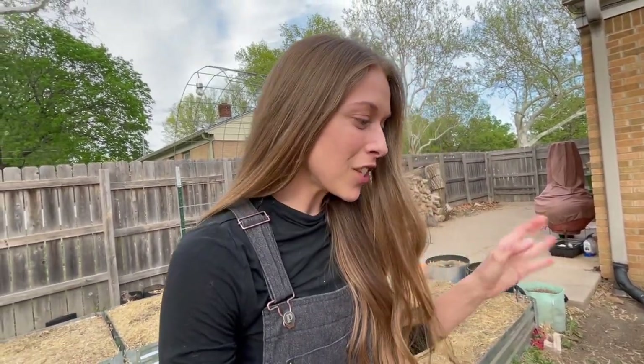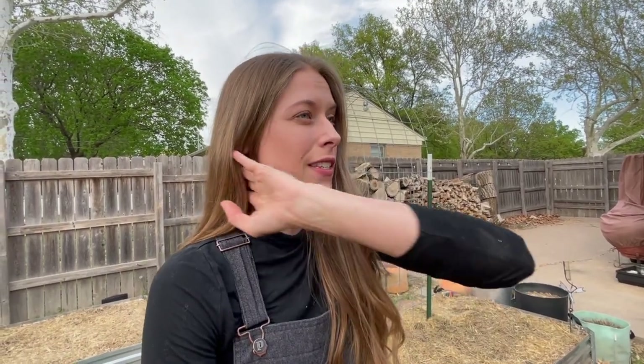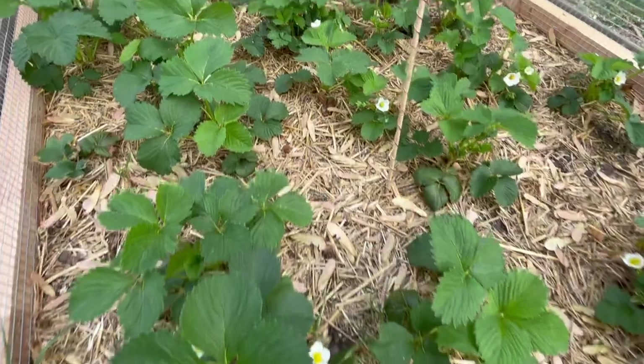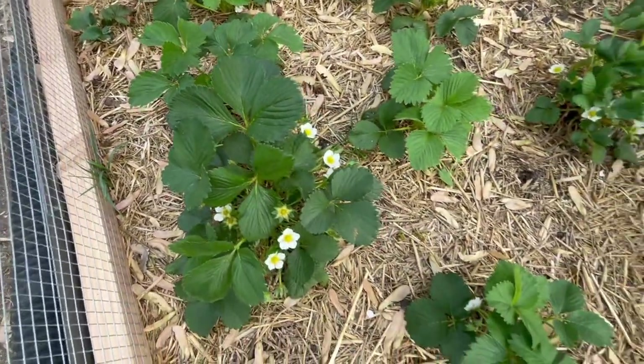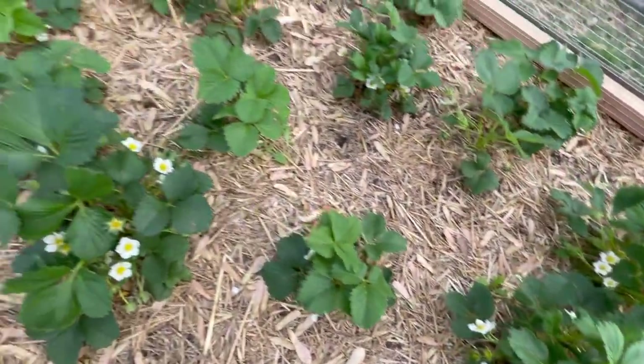I don't really want to show too much of the strawberry bed yet because next week's video is about how we built the strawberry cage. I've been having so many issues with squirrels and birds over the last two years that I knew I had to figure out an effective solution this year, so we built a cage. You can see the strawberries are blooming like crazy and we should have some strawberries here shortly, which I am absolutely so excited about.